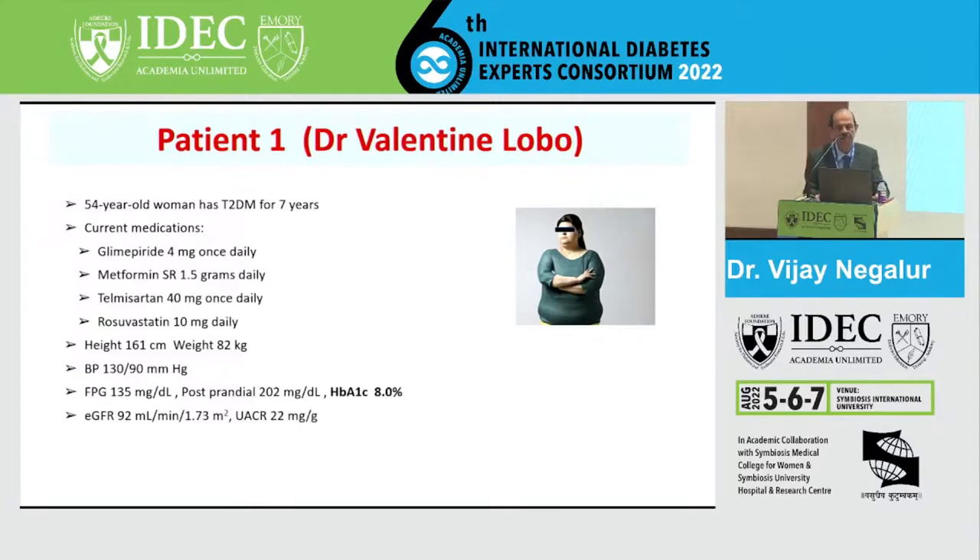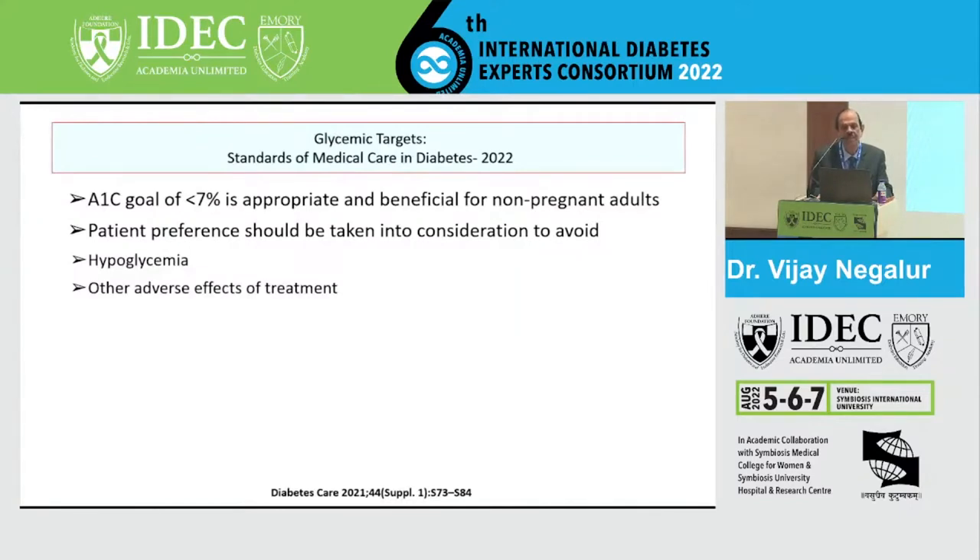The first patient is a 54-year-old woman with seven years of diabetes, on glimepiride, metformin, telmisartan, and rosuvastatin. She weighs 82 kilograms, blood pressure is normal, fasting sugar is 135, post-prandial is 202 with an HbA1c of 8 percent. GFR is 92 with albumin-creatinine ratio of 22 milligrams per gram. The A1C goal for this patient will be less than 7 percent because she is young, non-pregnant, and patient preference should be considered to avoid hypoglycemia. The question is whether SGLT2 would provide additional benefit.